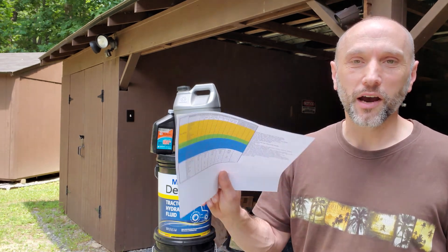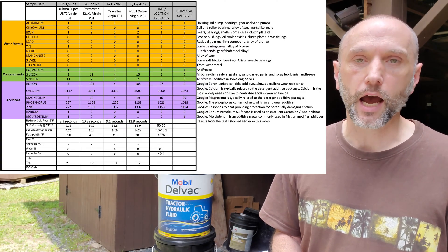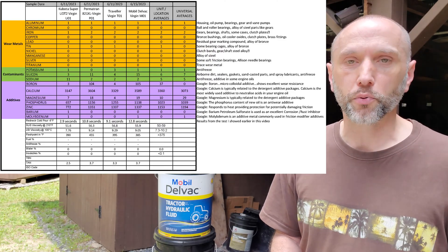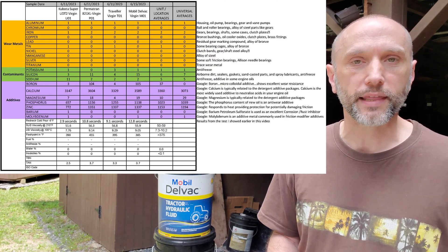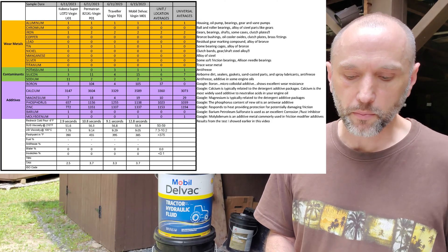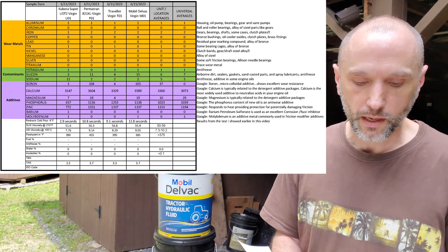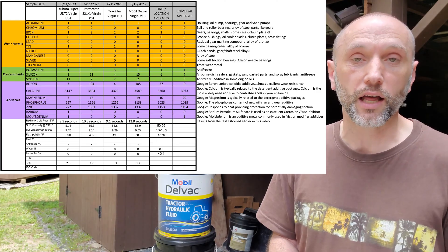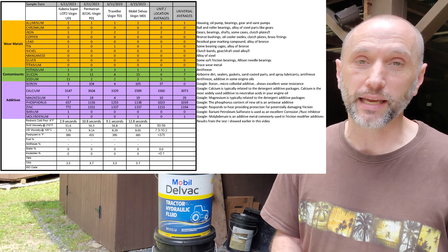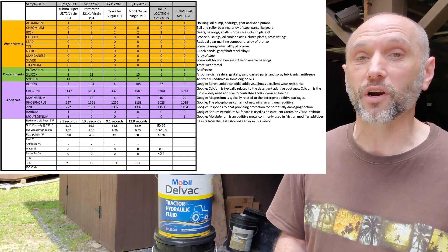Let's get to the results. I'll put the sheet up on screen, broken down into a couple of categories. The top section is wear metals. These are virgin samples, so these should pretty much be zero across the board — and that's pretty much what they are. Contaminants seem to be low to zero. Maybe some are added to the hydraulic fluids intentionally — sodium, for example, can be an intentional additive in some oils.